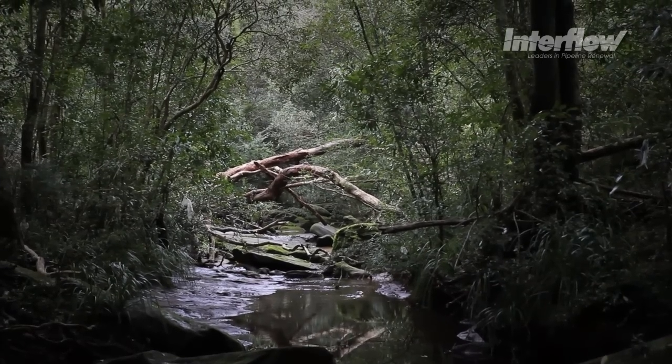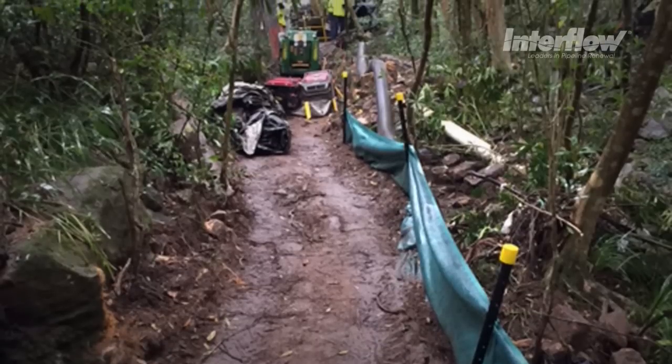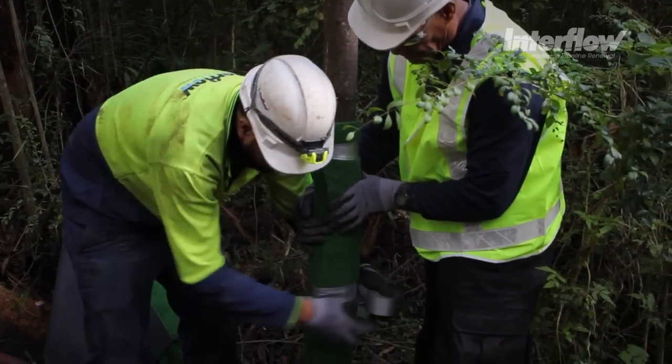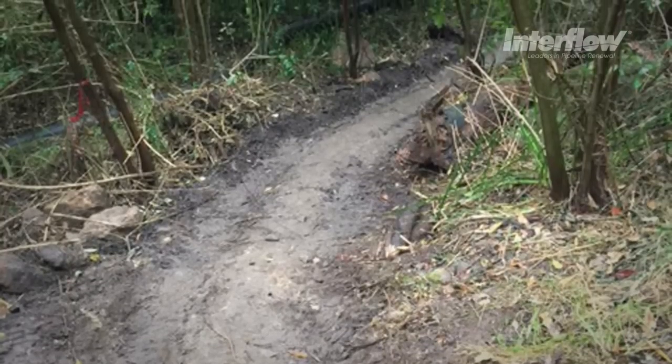Based on the access challenges, we had to do a number of things. First and foremost, we had to clear access tracks, and we also had to do that with appropriate consideration of the environment. We typically tried to keep the access tracks to a width of about 1.5 metres.